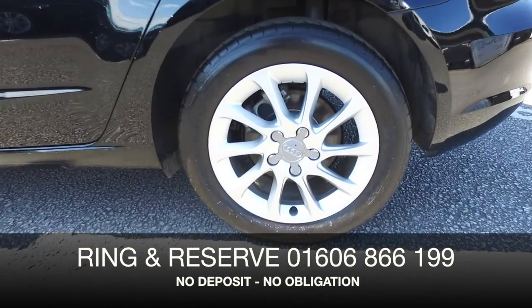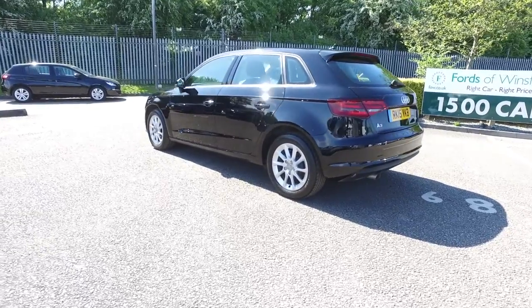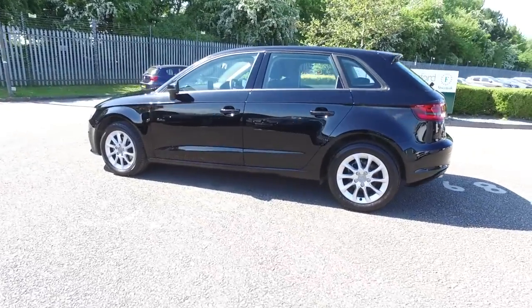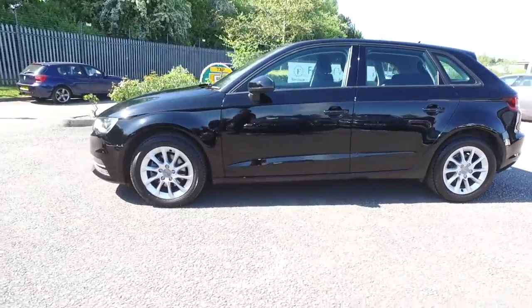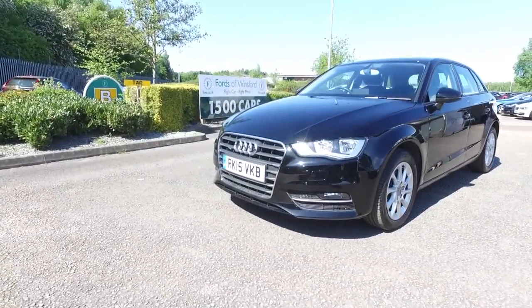Now don't forget at FOW the price you see is the price you pay, there's no hidden charges or extras. Bring your licence with you, have a test drive and discover this great car for yourself at Fords of Winsford.